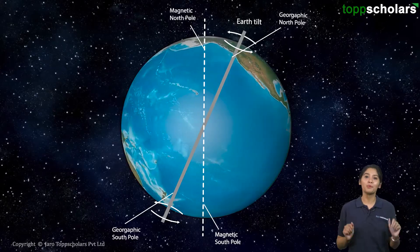The same is true for the South Pole as well. So wherever you are using the compass needle for navigation, always remember that what the compass needle shows us is not the actual North, but the magnetic North of the Earth.